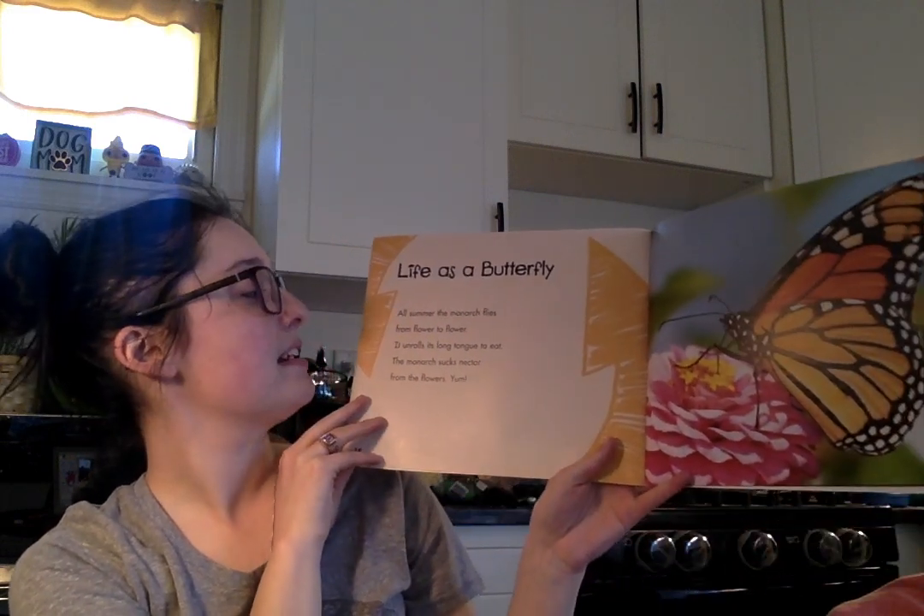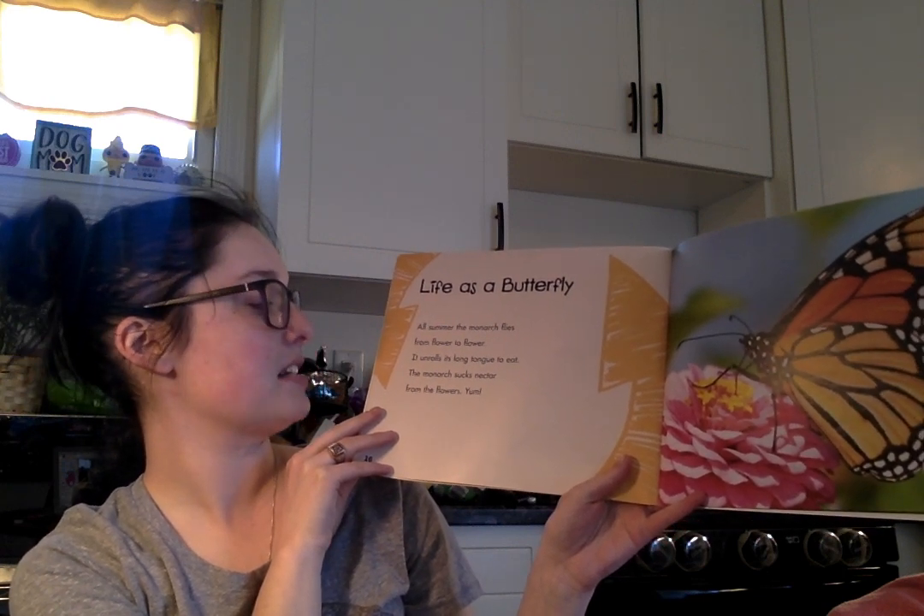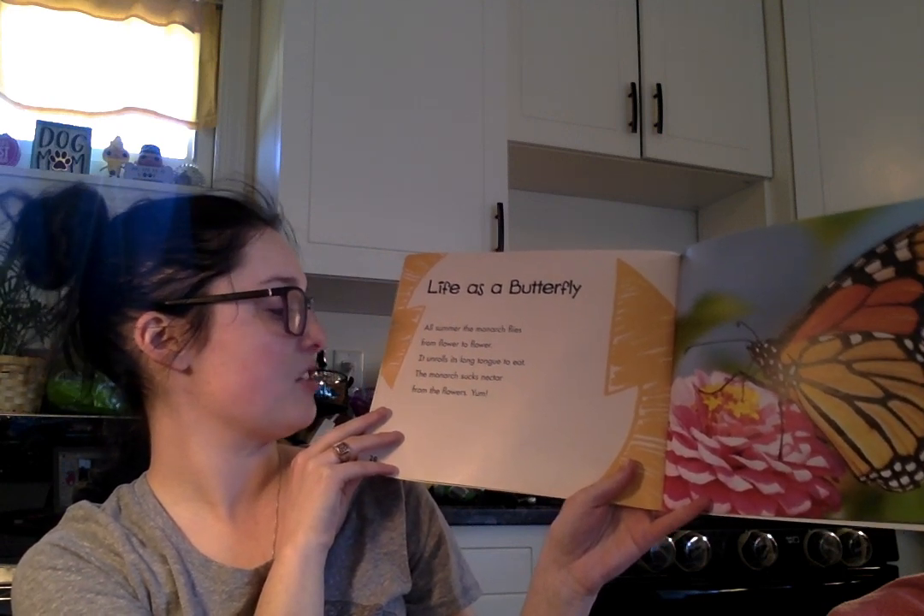Life as a butterfly. All summer the monarch flies from flower to flower. It unrolls its long tongue to eat. The monarch sucks nectar from the flowers.